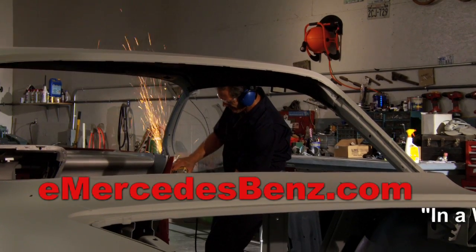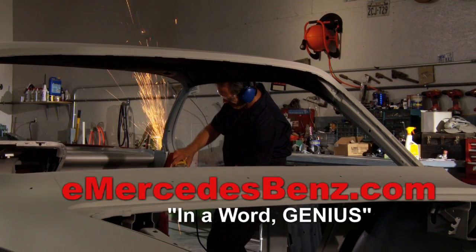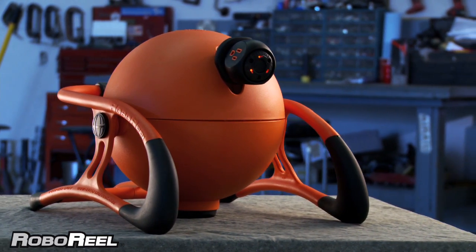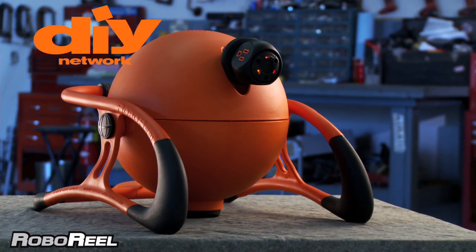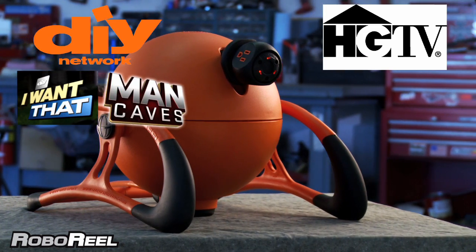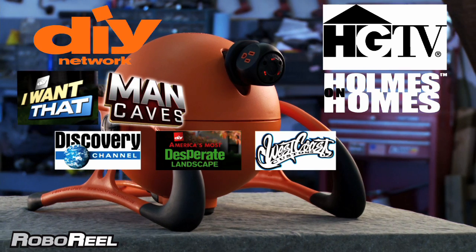eMercedesBenz.com says: in a word, genius. Roboreal — making life a little easier. Roboreal has been featured on do-it-yourself network shows such as I Want That and Man Caves, in HGTV Network's Homes on Homes, among many others.